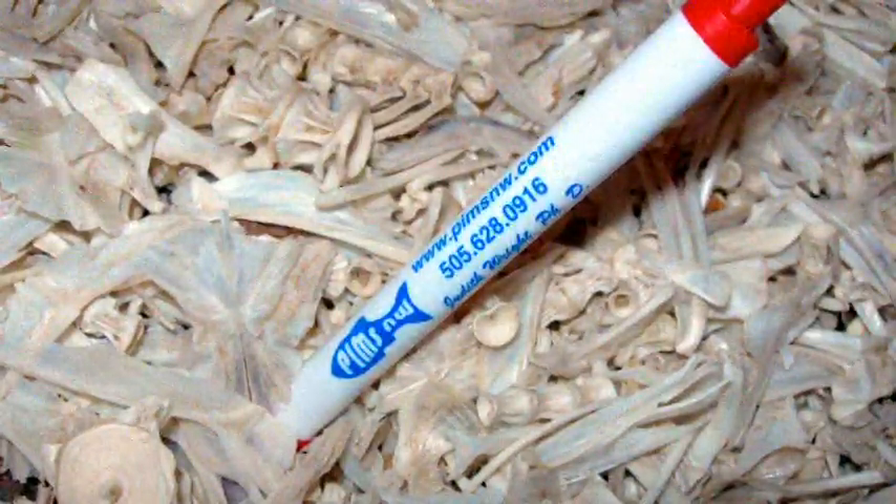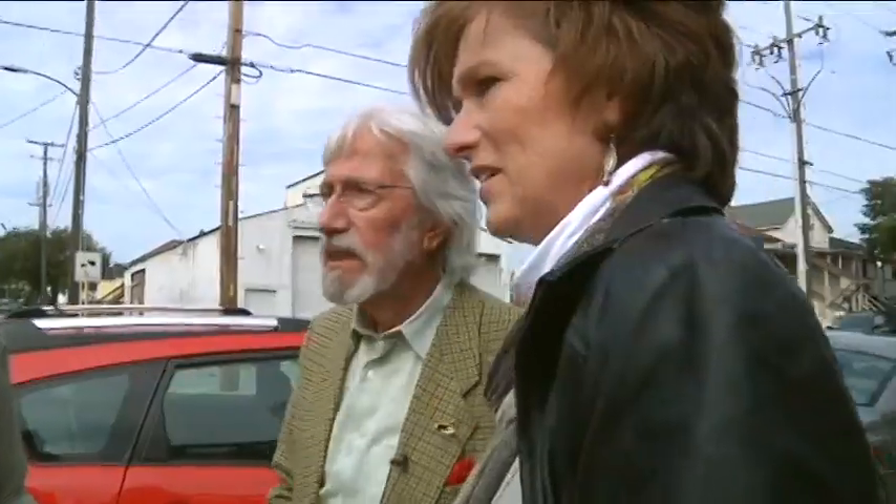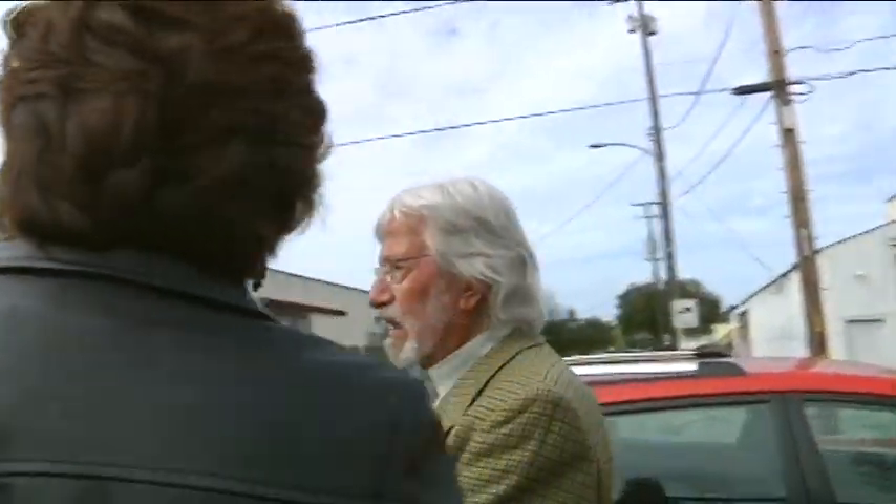The fish bones come all the way from Alaska. Cousteau is in Oakland to see it for himself. What is a waste becomes a very, very important resource.